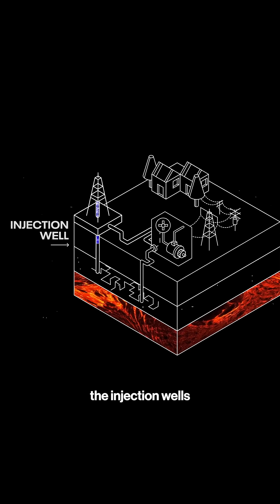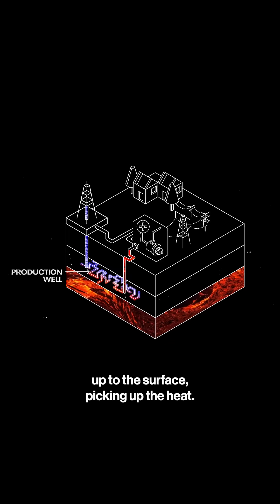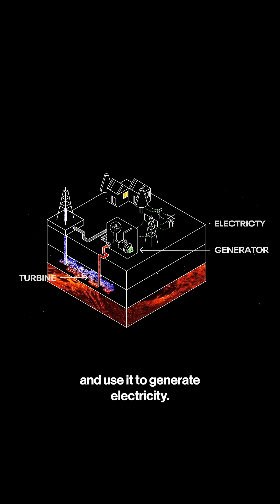We pump cold water down the injection wells, flow over to our production wells where they come back up to the surface, picking up the heat, and then we capture that heat at the surface and use it to generate electricity.